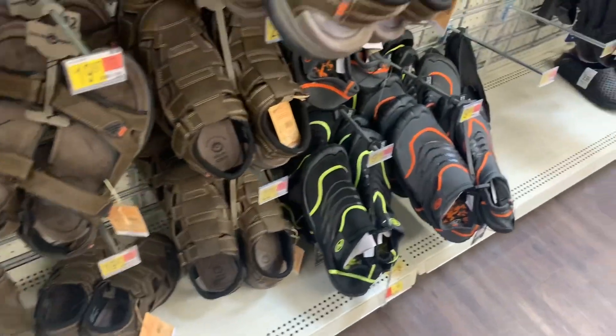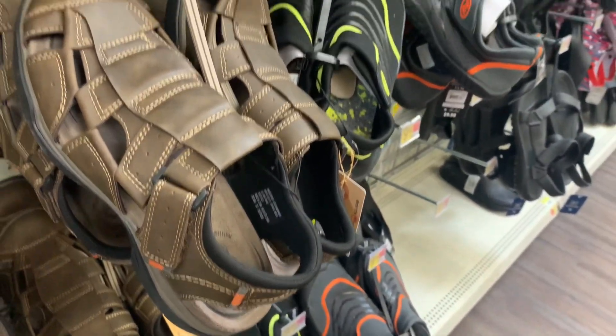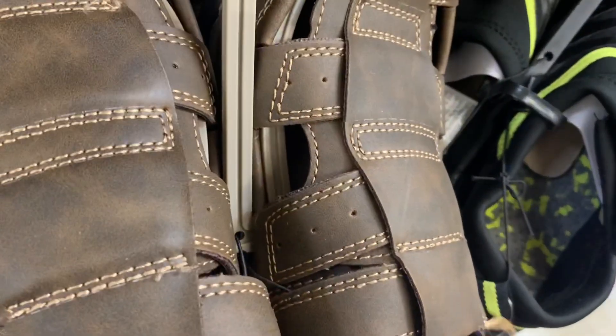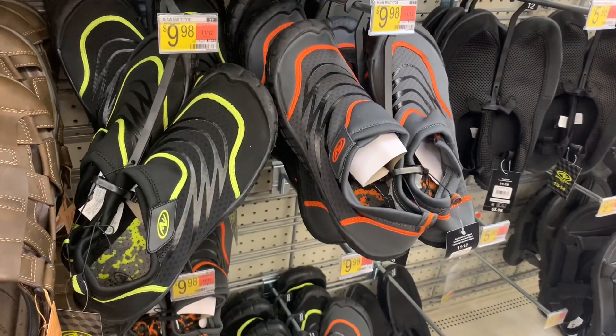Oh, look at these ones — they have more to it with a strap on the back and more coverage on the foot. Those are cool. It's the same brand too — Earth Spirit — and they are $22.97.